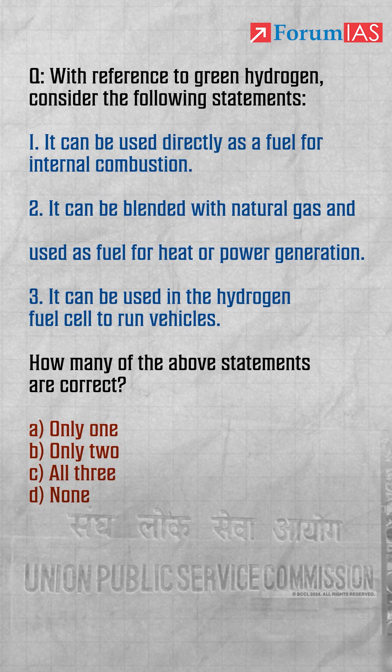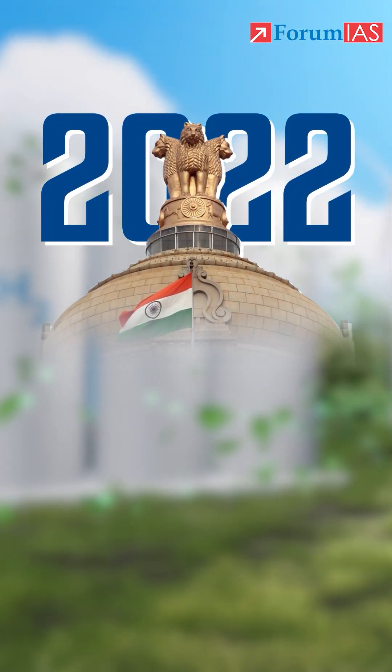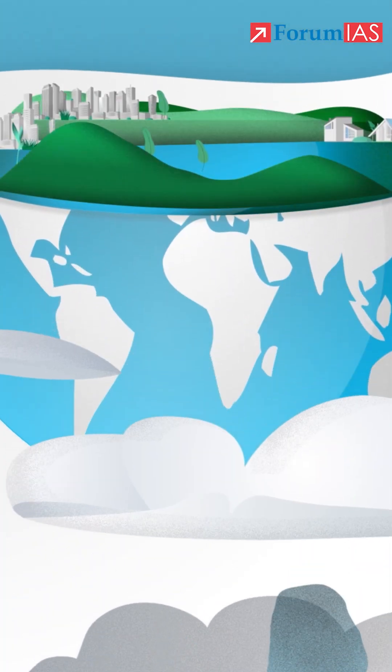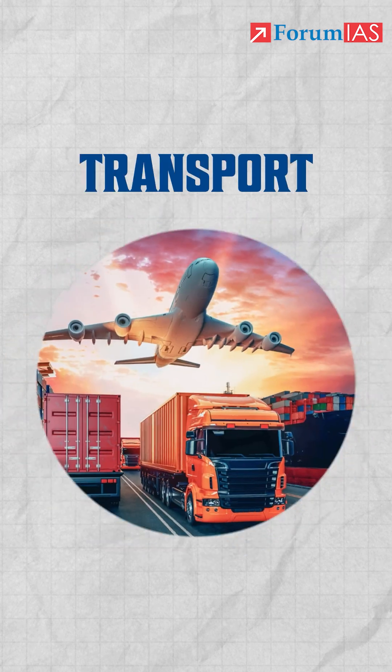Why did UPSC ask this question on green hydrogen? Because in 2022, the Government of India launched the National Green Hydrogen Mission — a major push to produce green hydrogen for clean energy, especially in industries like fertilizers, steel, and transport.